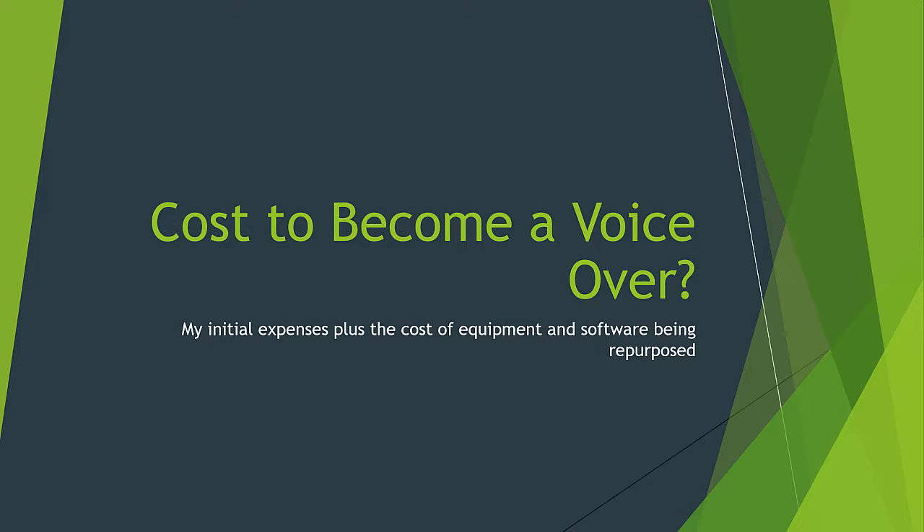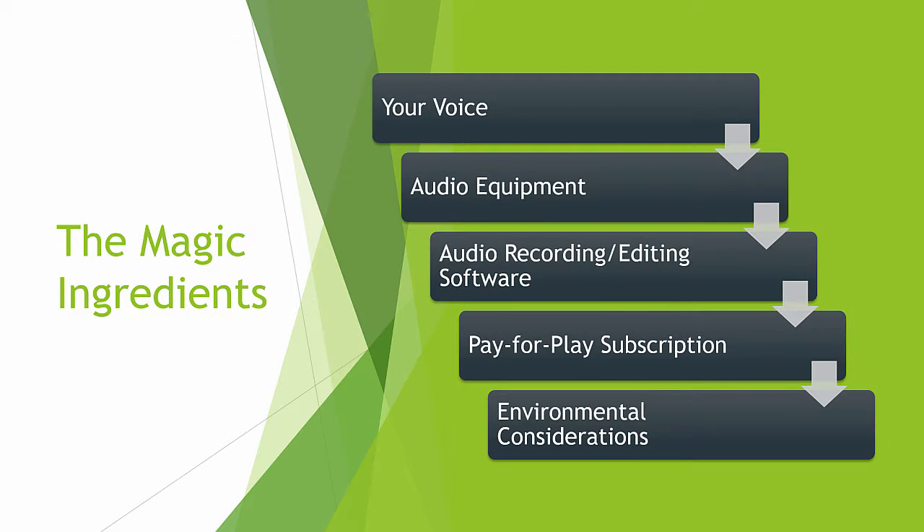Rather than doing an analysis of the equipment that's out there, I thought I would just show you what I'm using. I picked it because I thought it was the best. We're going to go through here talking about what it takes to be a voiceover artist. The first is your voice. The next is some audio equipment, and then some audio recording and editing software. Next, you have to — or at least I am — doing a pay-for-play subscription where I get audio jobs forwarded my way, but I have to pay to get them. And finally, I want to talk about some environmental considerations you might want to consider before ever setting up your audio environment. So those are the magic ingredients to doing voiceover work.